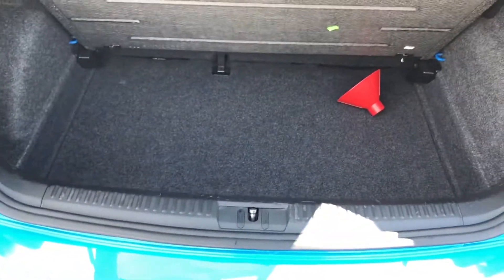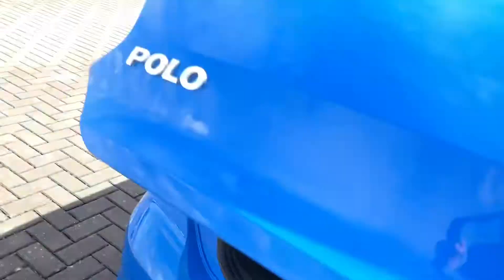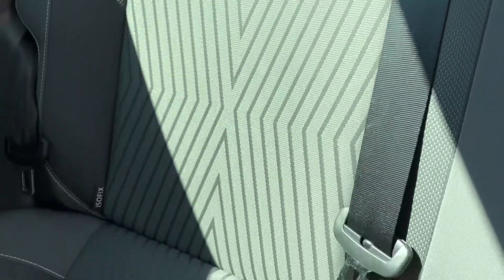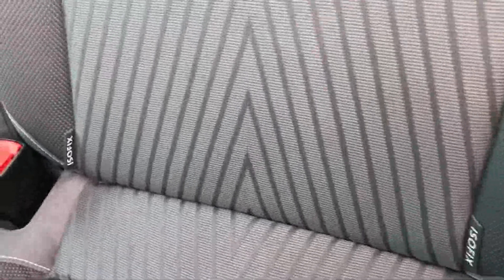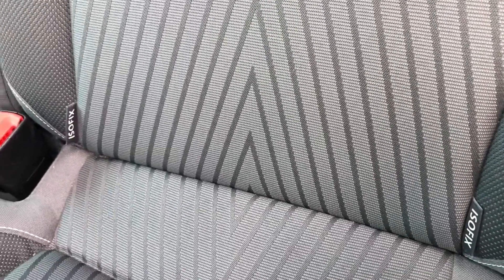The rear seats in this car also fold forward to create an extended boot, so if you need any more room that is available to you. Moving into the rear seats, you can see they are made out of a full grey cloth, adding to the look of the car as well as providing the utmost comfort for both the driver and passengers. It comes with this dynamic design, so just like the exterior it is amazingly eye-catching. These seats also come with ISOFIX points, so if you need to attach child seats you will have peace of mind that they will be safe and secure.